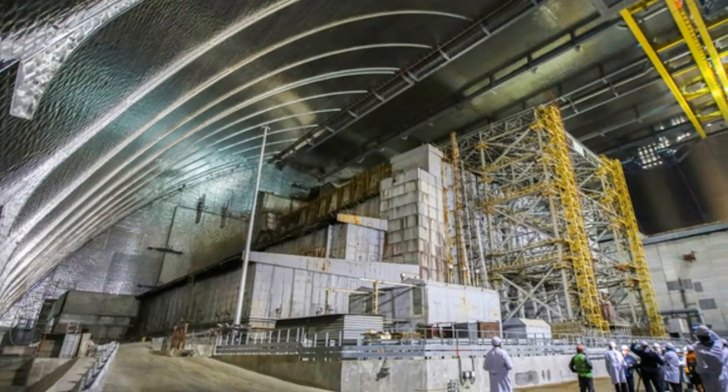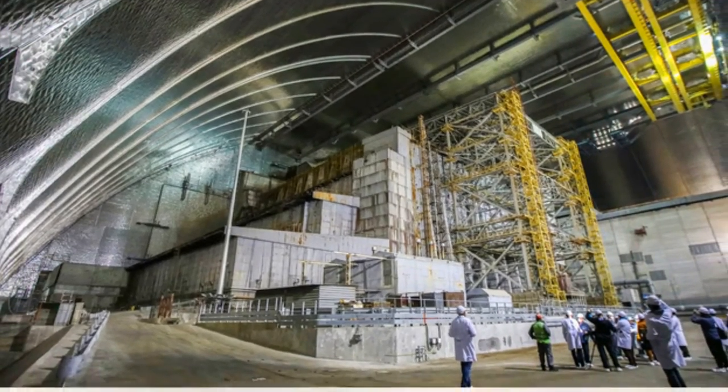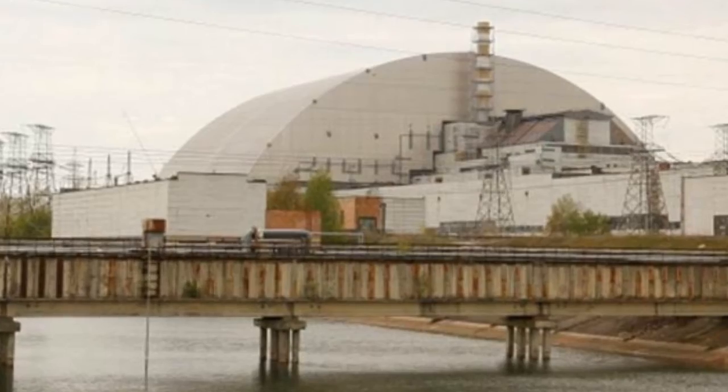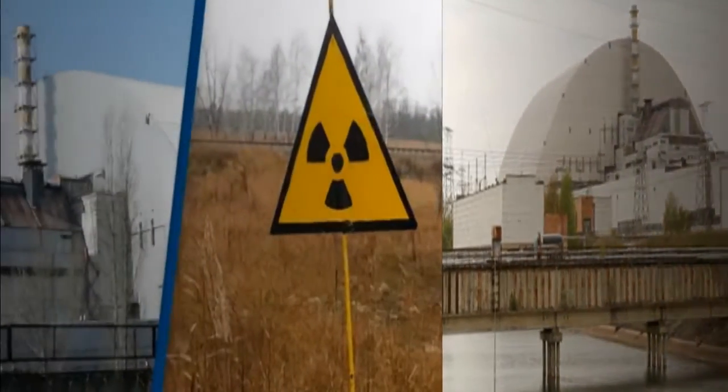A year after the explosion, a concrete and steel sarcophagus was placed over the top of the reactor's remains to contain radiation from the FCMs, with a large, more secure new safe confinement installed in 2016 at a cost of more than €1.5 billion.